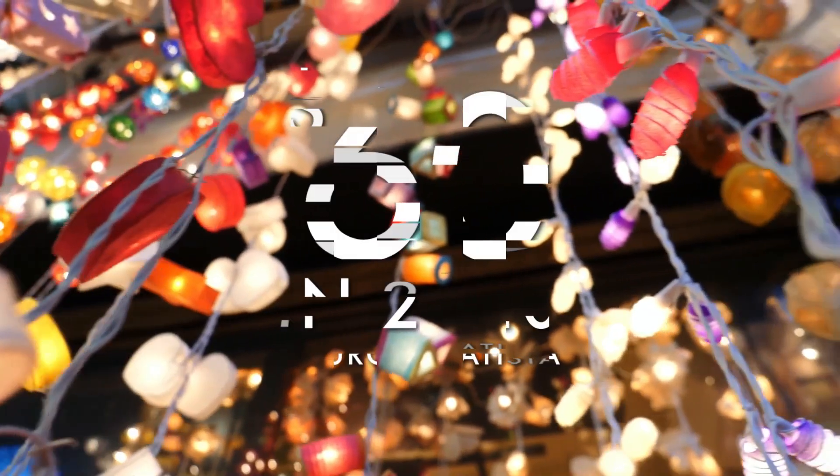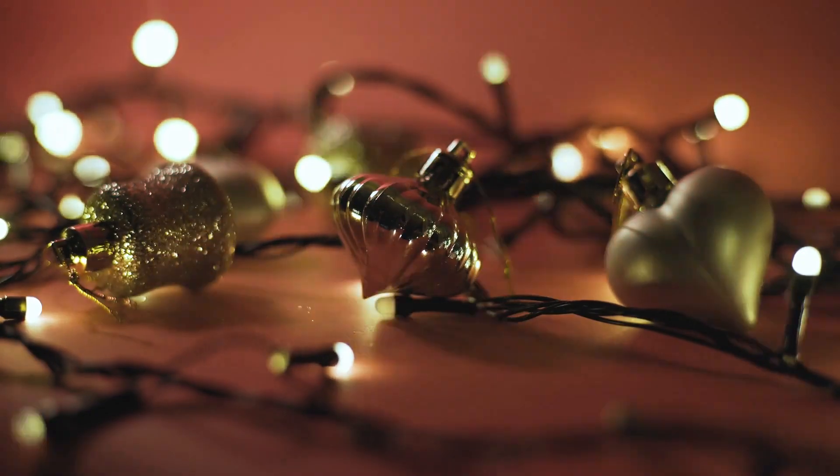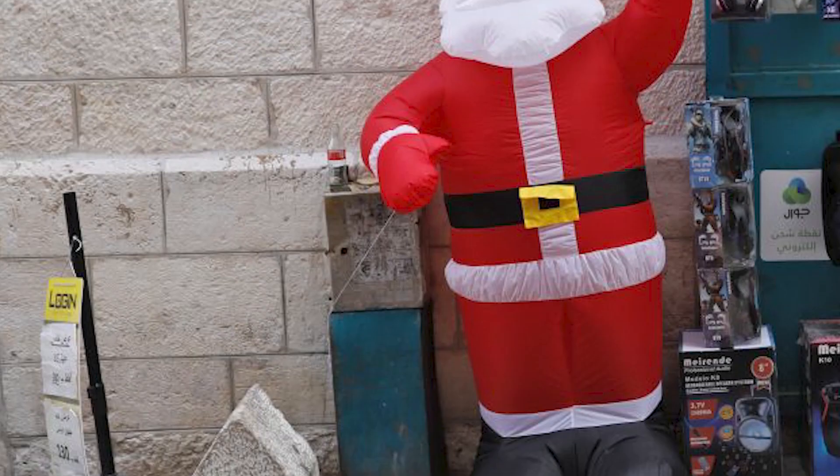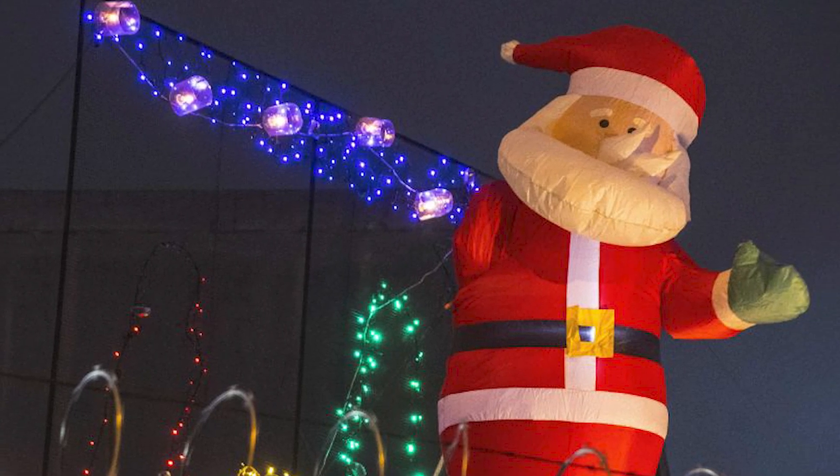On average, Americans are expected to spend about $60 on new holiday decorations this year. According to Kendra Acosta with Pertanales Electric Cooperative, some decor can put a greater strain on your bill than others, like inflatables.